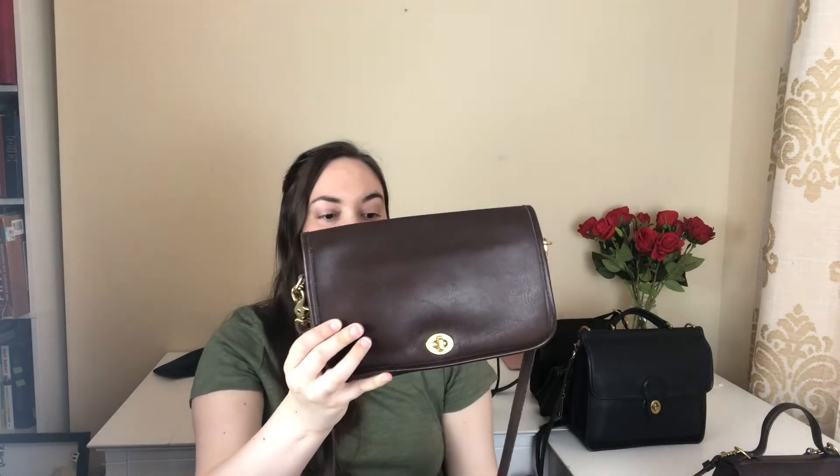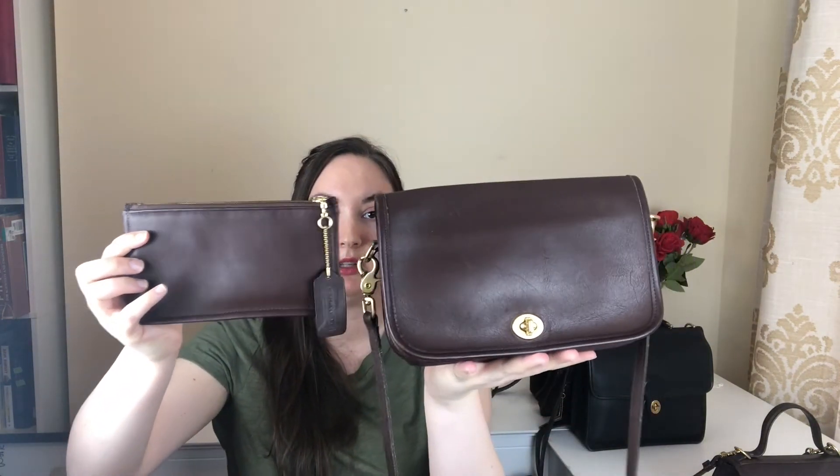You can attach the strap and carry it as a crossbody, so it's kind of a two-for-one, which is really nice. It's a nice medium size — you can still fit a wallet and whatever other items you want to carry, and it wouldn't be too big or too heavy. The skinny case would also go really well with the pocket purse since they're the same color.